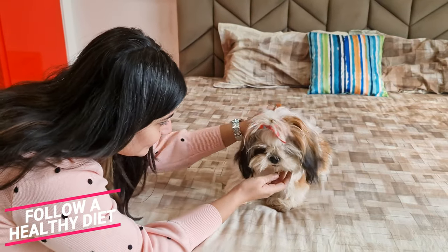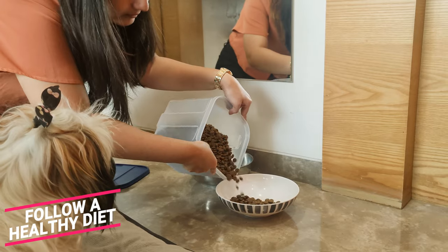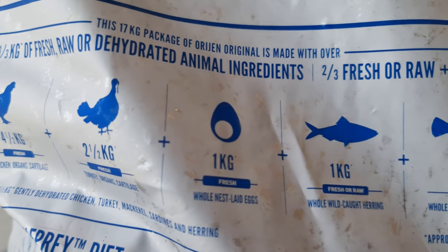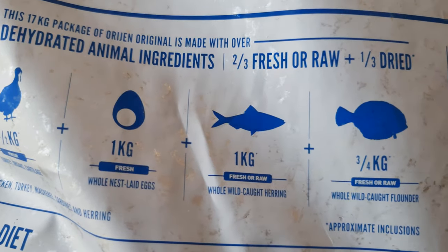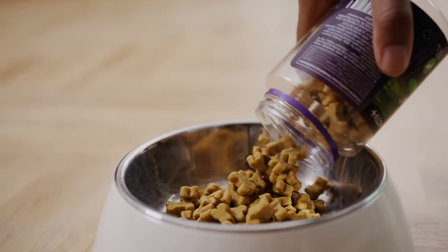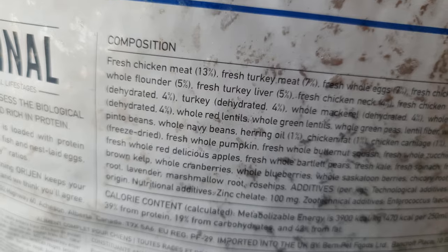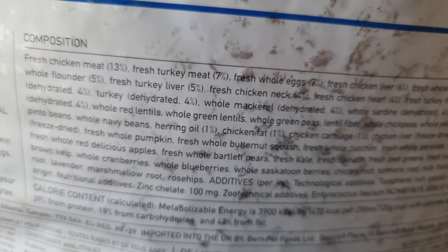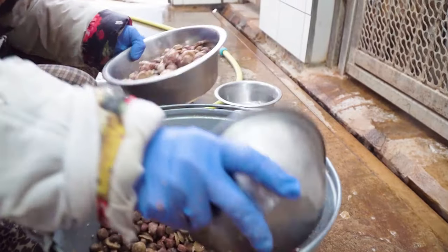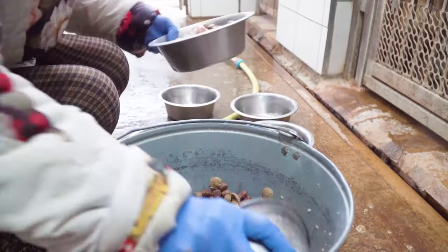First of all, follow a healthy diet. The diet of your Shih Tzu plays a major role in determining the health of their coat. A diet rich in protein and fatty acids like omega-3 and omega-6 can result in a shinier, longer, and softer coat, whereas low-quality food can lead to a dull coat and itchy skin. Most premium quality dog foods contain all the essential nutrients for your dog's well-being, so avoid cheap dog food, which often contains artificial preservatives that are unhealthy for your Shih Tzu.